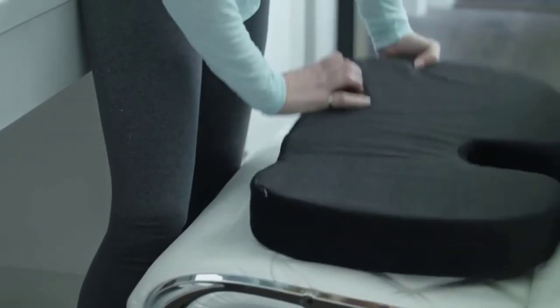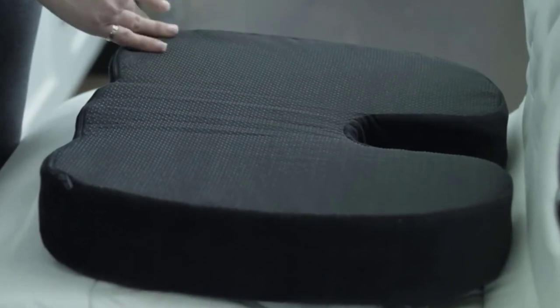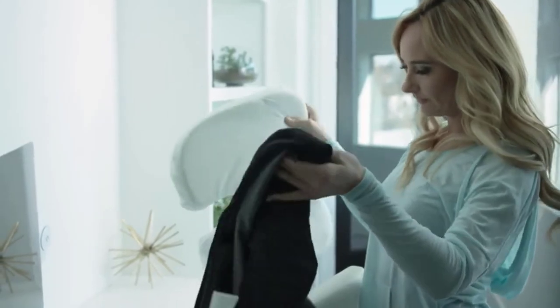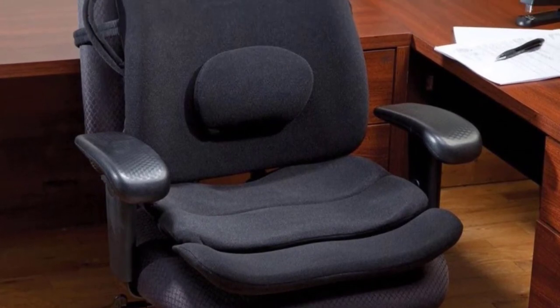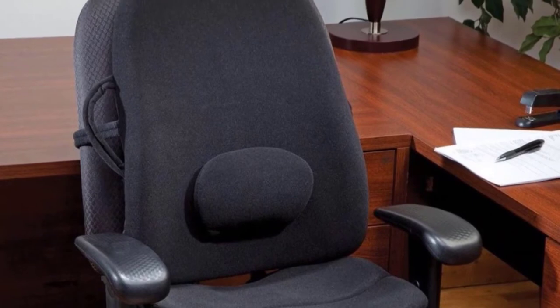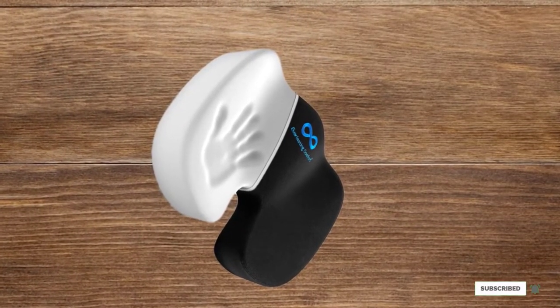What makes it unique is the fact that the exterior cover unzips, which allows you to wash just the exterior without ruining the high-density memory foam innards in your washing machine. The Everlasting Comfort Seat Cushion is awkwardly shaped when compared to other seat cushions, and the memory foam design is not geared towards larger people. But aside from these drawbacks, the Everlasting Comfort Seat Cushion is a very good seat cushion for those long drives.